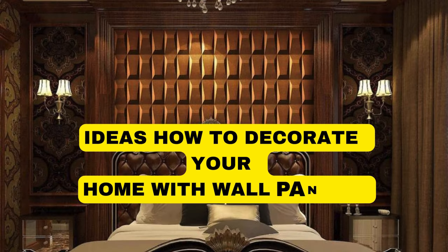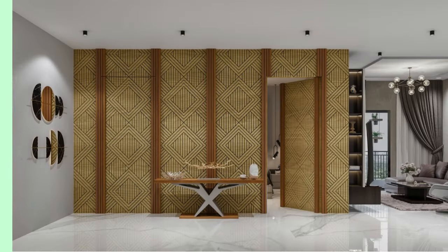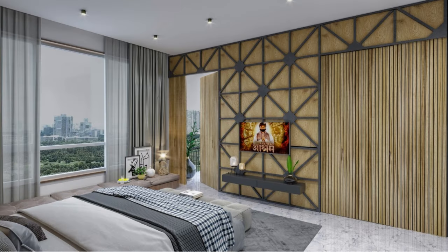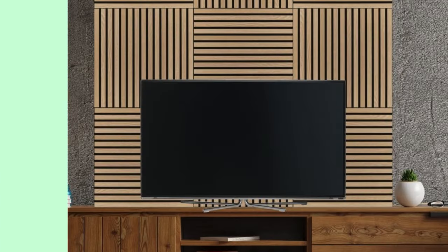LipBlinds.store wall panels are versatile architectural elements that serve both functional and aesthetic purposes in interior design. These panels, typically constructed from a variety of materials such as wood, metal, or composite materials, offer a seamless blend of form and function. Beyond their practical role in providing insulation and soundproofing, wall panels contribute significantly to the overall ambience and visual appeal of a space. The intricate designs, textures, and patterns available in wall panels allow for endless customization, catering to diverse tastes and design preferences.